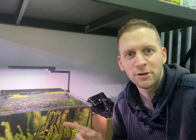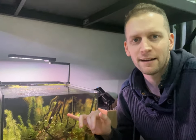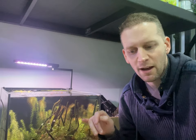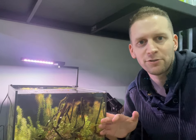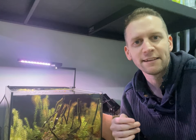Alright guys, a bit of an emergency — completely unexpected video today. Something has been eating my fish. There are a couple of injured fish in this tank. If you can help me identify what it is and how I stop it happening again, I'll play the video now of what I found. If you want to comment down below to help me identify what it was, and what I need to look out for if it happens again, I'd really appreciate it.